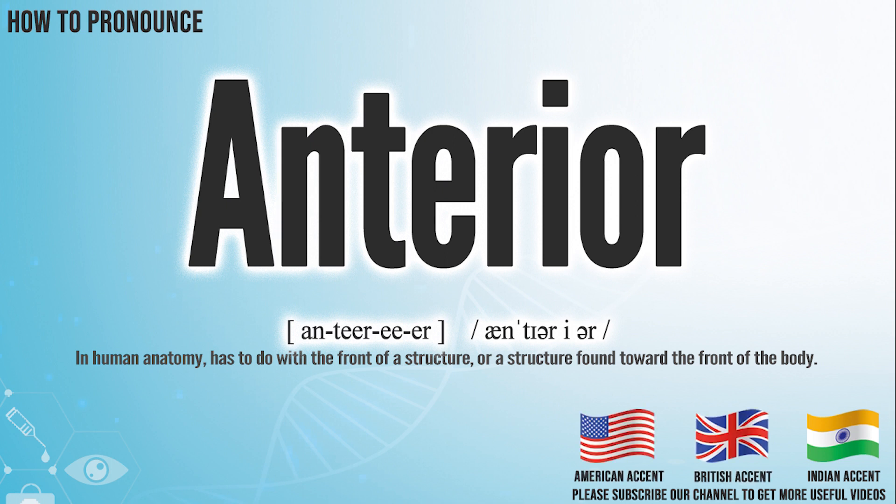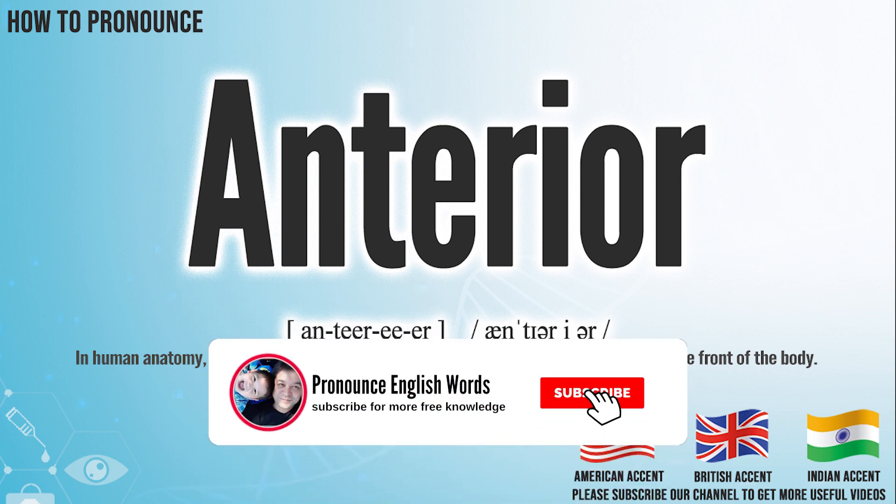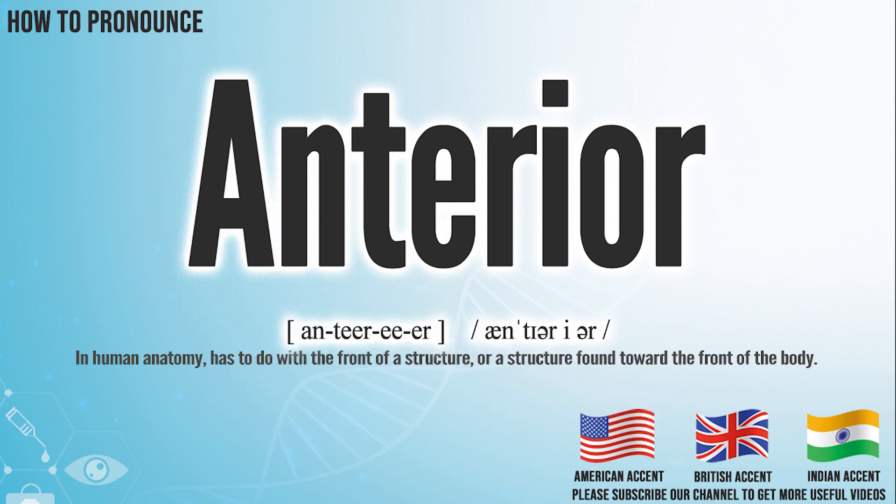Did you get it? Let me know in the comment. Anterior. We create more videos for how to exactly pronounce medical terms. If you like our channel, don't forget to subscribe. Have a nice day.